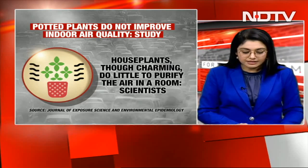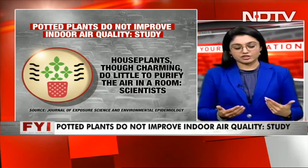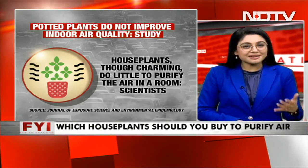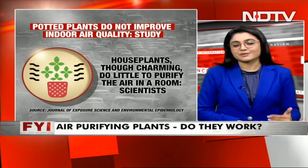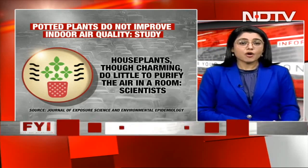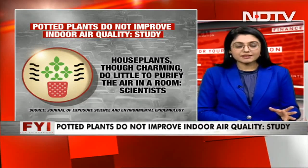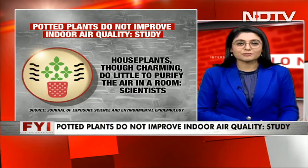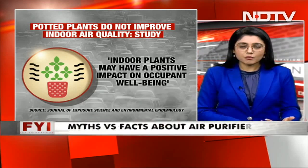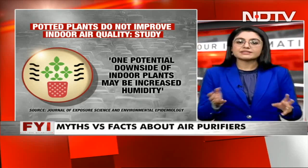National Geographic is talking about it, and several other magazines are quoting it as well. This is the Journal of Exposure Science and Environmental Epidemiology — a very respected journal. They go on to say that house plants, though charming, do little to purify the air in the room. Scientists also say that plants have negligible impact on indoor airborne volatile organic compounds. They do add that indoor plants may have a positive impact on occupant well-being, but the downside is that indoor plants may also increase humidity. So basically, it's not going to filter out the air, but it does have some positives as well.